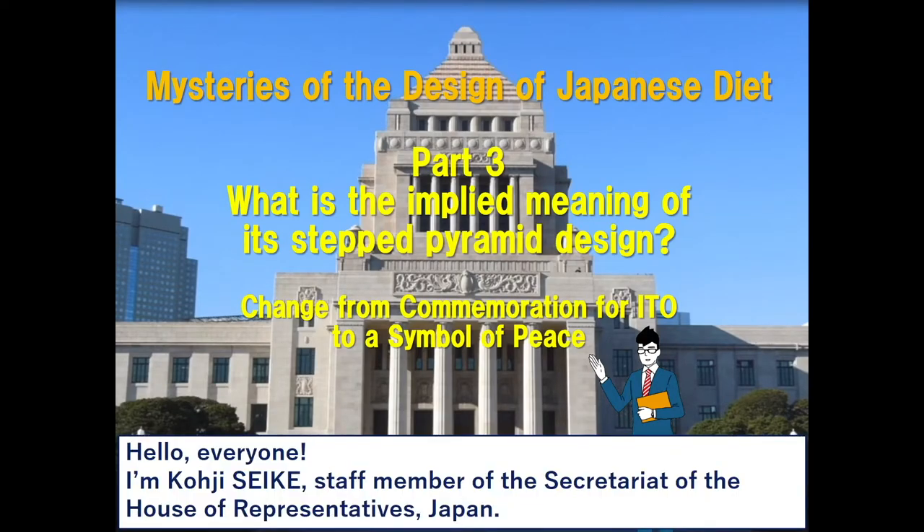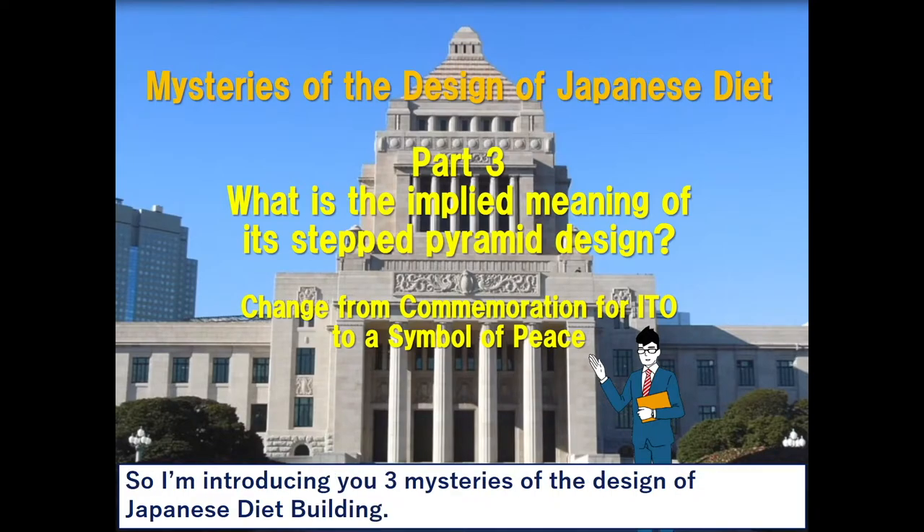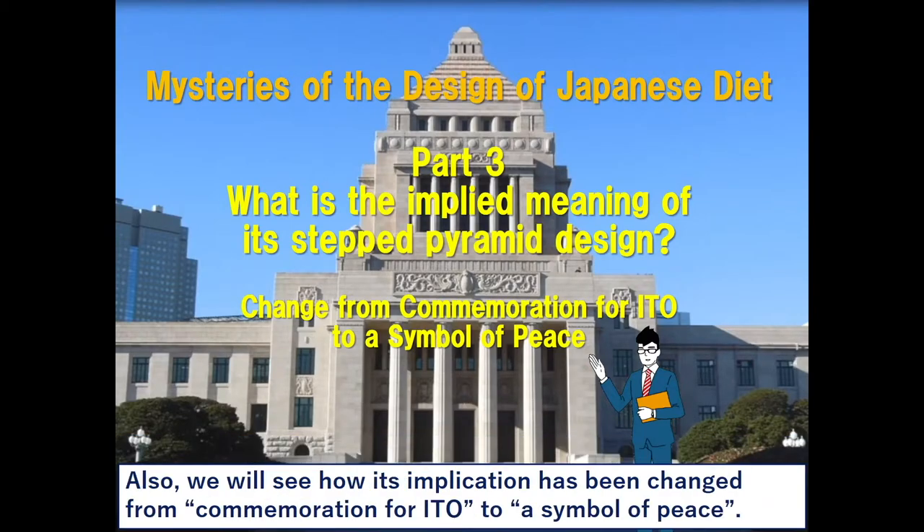Hello everyone. I'm Koji Seike, staff member of the Secretariat of the House of Representatives Japan. This year is the 130th anniversary of establishing the Japanese diet. I'm introducing you three mysteries of the design of the Japanese diet building. Today, we'd like to focus on the third mystery: what is the implied meaning of its stepped pyramid design? We will also see how its implication has been changed from commemoration for Ito to a symbol of peace.